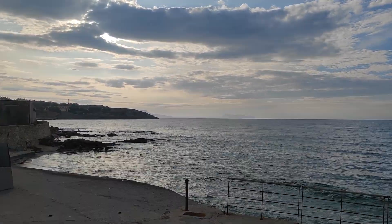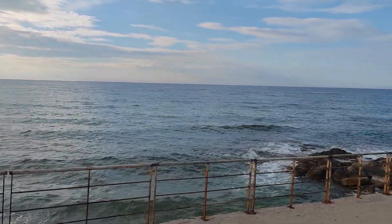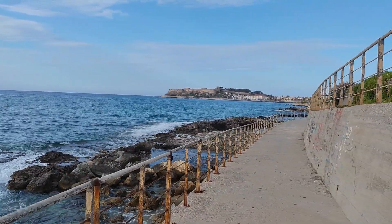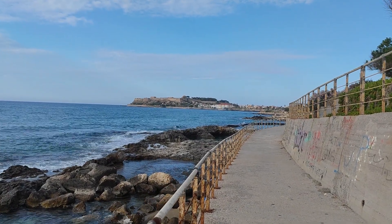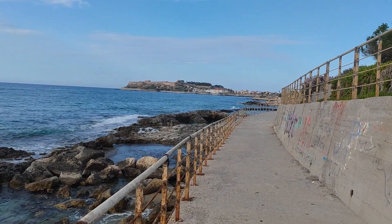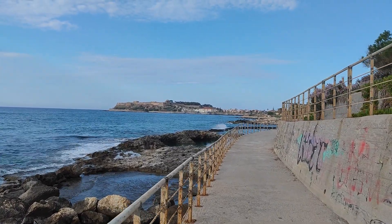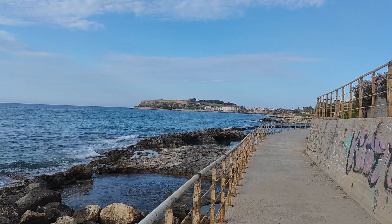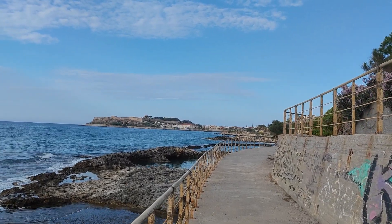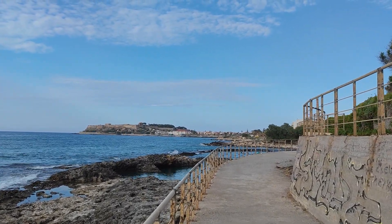Und zu schauen auf diese Gegend. Aber wir sind hier in der Gegend von Kobes in Rethymno, und diese Gegend ist nicht so sehr beliebt, vielleicht weil es hier keine Strände gibt so wie man sie kennt. Aber es ist natürlich trotzdem sehr schön hier mal vorbeizukommen und sich diese Gegend von Kobes anzuschauen. Man kann gut von der Stadt zu Fuß entlang laufen und kommt dann hier irgendwann raus.